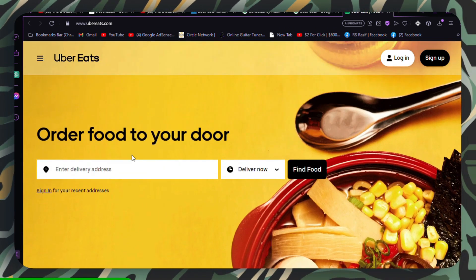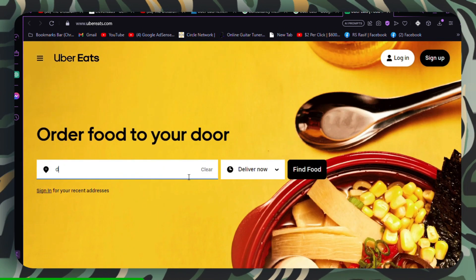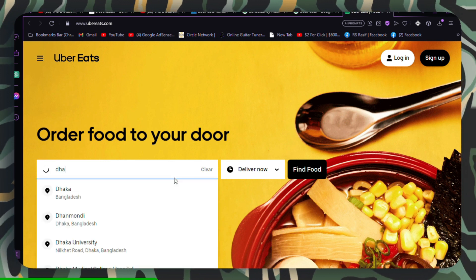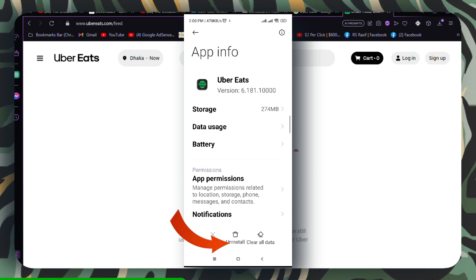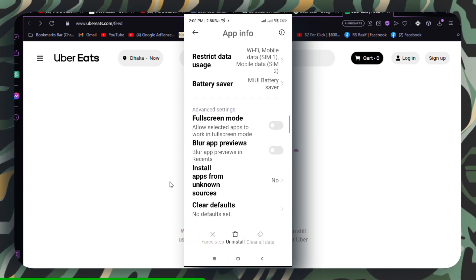Clear app cache. Clear the app's cache and data to remove any glitches. On Android, go to Settings, Apps, Uber Eats, Storage, then Clear data. On iOS, reinstall the app.